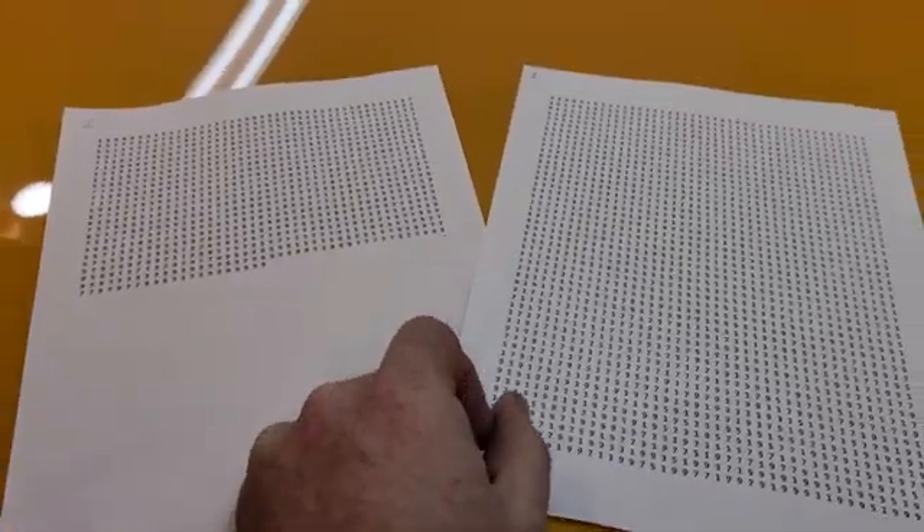I saw a post — a hacker group, whatever — that had found a secret cheat code that will open any of them. And you know me, I'm going to try it out. So this is the secret cheat code.